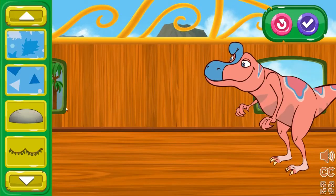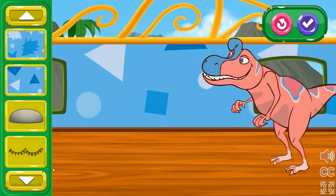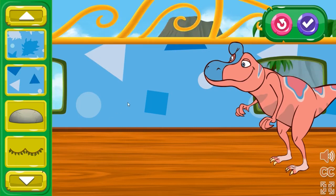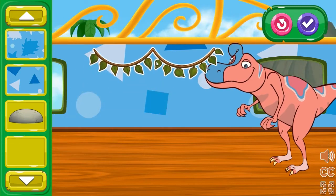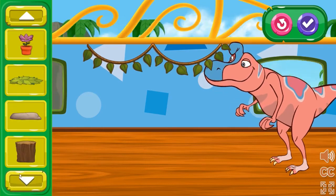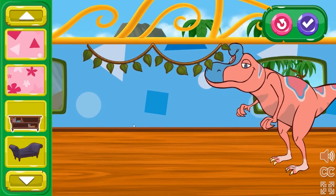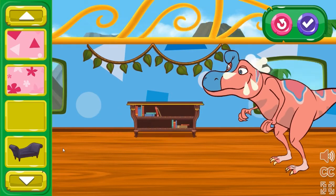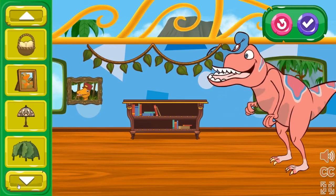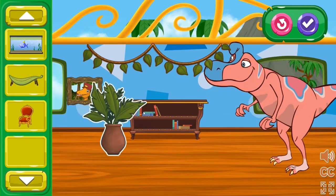These train cars are nice, but I bet you can make them even more comfy for our dinosaur friends. Choose an item from the menu bar and place it in the train car. King Cryolophosaurus looks extra happy with all the items you added. I wonder what else they would like.